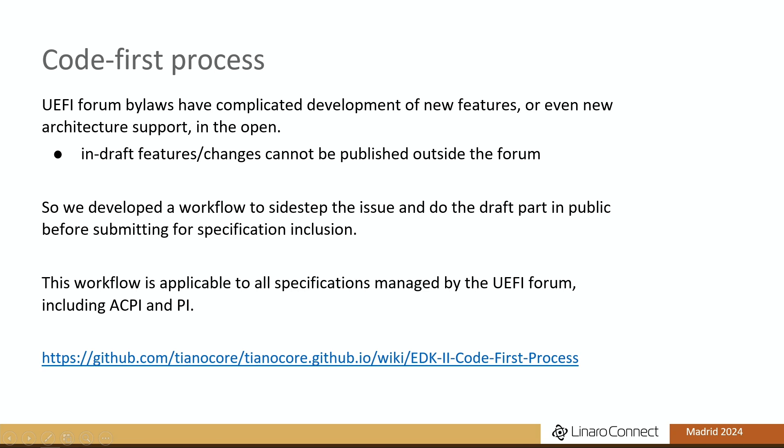There used to be a really quirky and annoying part of updating the UEFI specification: while something is being discussed for inclusion, you're not permitted to publish any code or anything for it — it has to stay inside the Forum, which made preparing open source work very tedious. So we drafted what we call the code-first process, where we do the opposite: we prototype the feature in public and then submit it for inclusion in the specification.